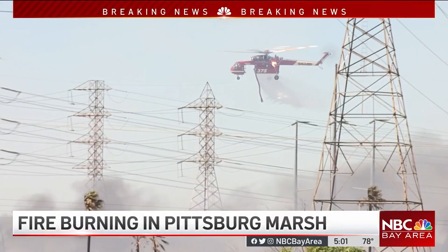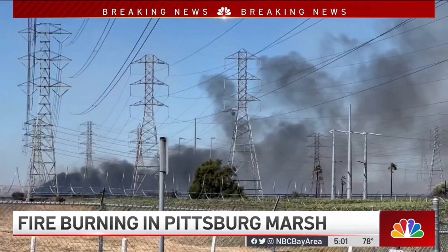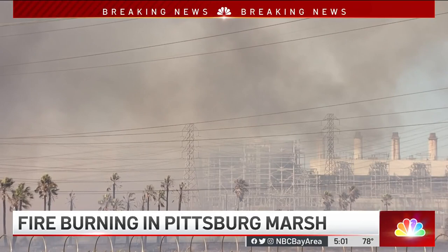Since about noon this afternoon, Contra Costa County fire crews came out here to Willow Pass Road after getting reports of smoke. Because of access issues, they couldn't get to the area generating the smoke immediately. That's when the wind picked up and started a vegetation fire, and that fire has been moving toward the power plant.